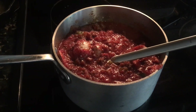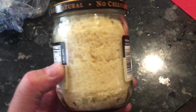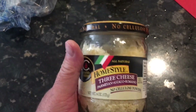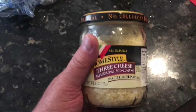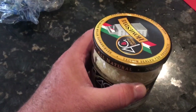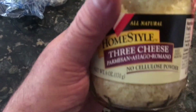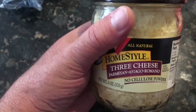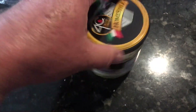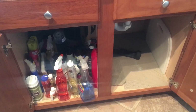I opened up this homestyle three-cheese blend and tried it — it's actually really, really good. I can't wait to put it on spaghetti tonight. If you get a chance and see it in the grocery store aisle, check it out. It's pretty good — three cheeses: parmesan, asiago, and romano. You won't be disappointed.